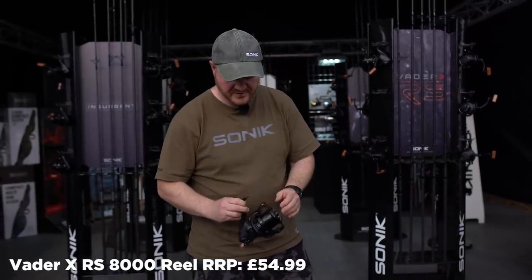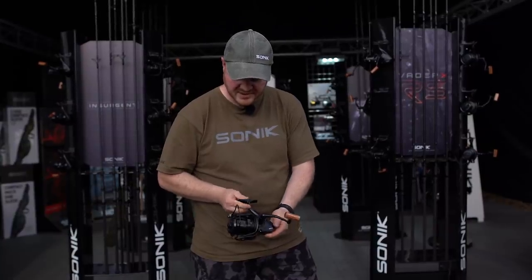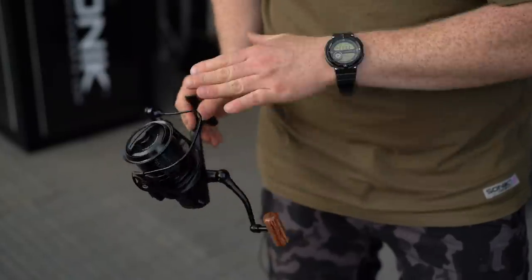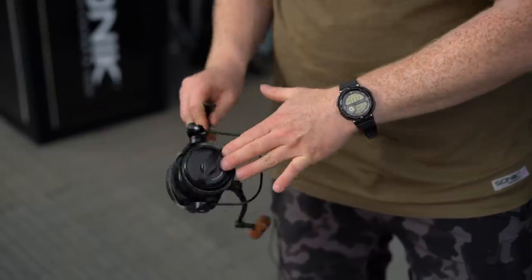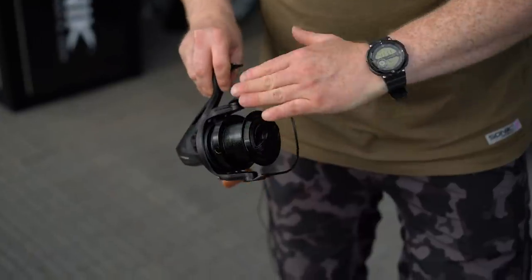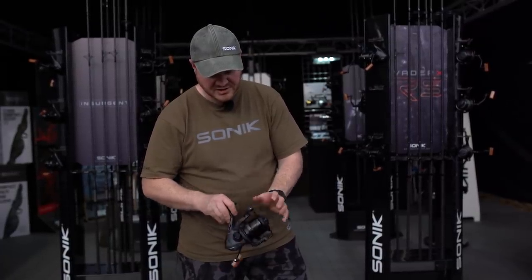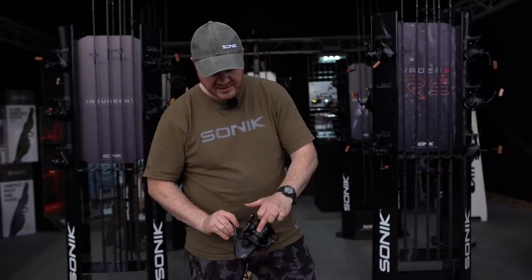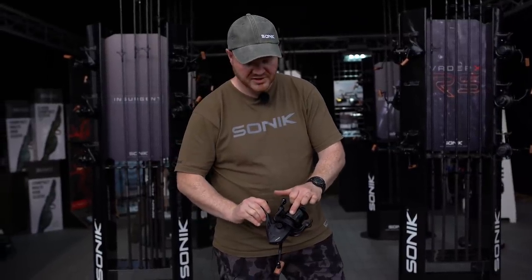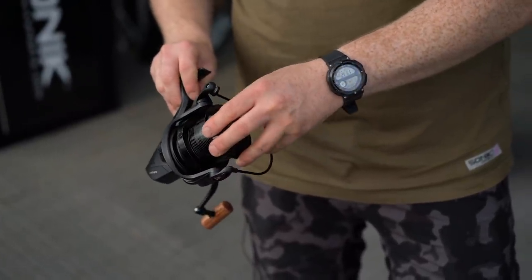New for 2020 is the Vader X RS 8000 reel. We've improved this over our massive selling previous model. It's now got a quick torque drag system, which is pretty much a necessity on a modern big pit reel. We've improved the line lay by changing the spool size and dimensions. We've also improved the line clips on the spool — they're now spring loaded and captive, so they're going to stand up to whatever you clip up to.